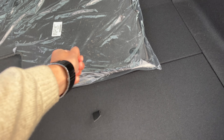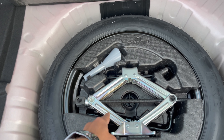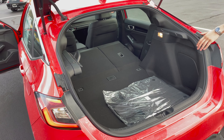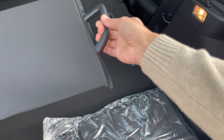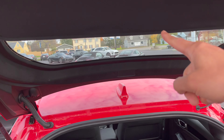Under the cargo floor you do have a spare tire in case of a flat, along with the tools and emergency kit to jack it up and change the tire. There's also a double layer covering on top — nice storage setup.